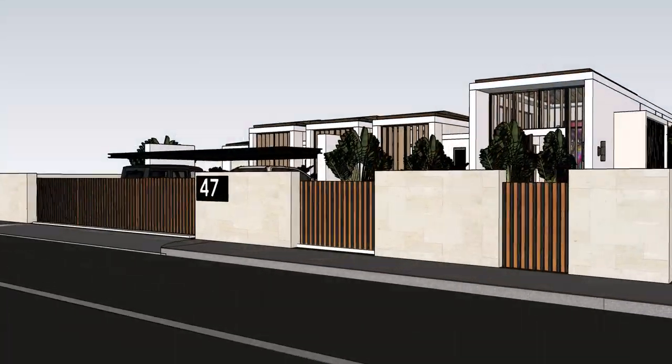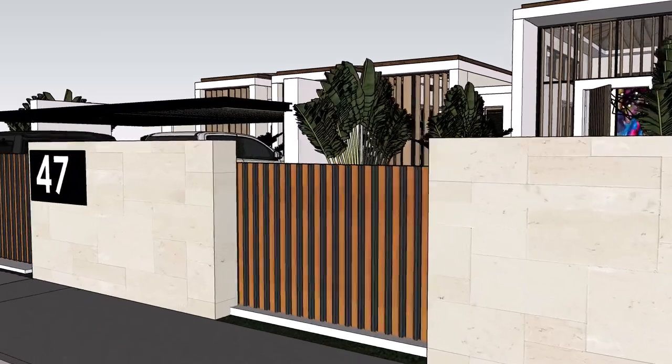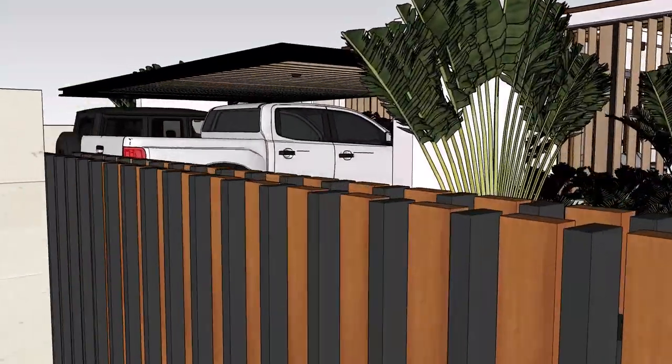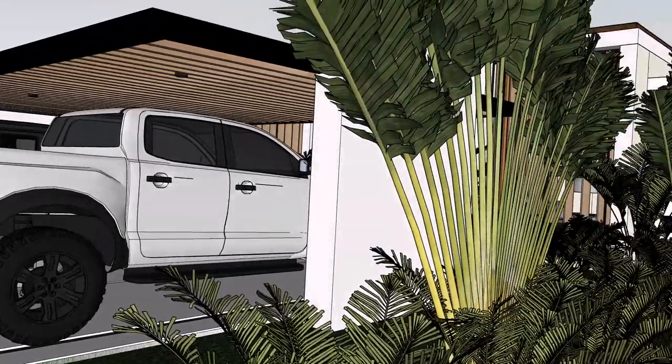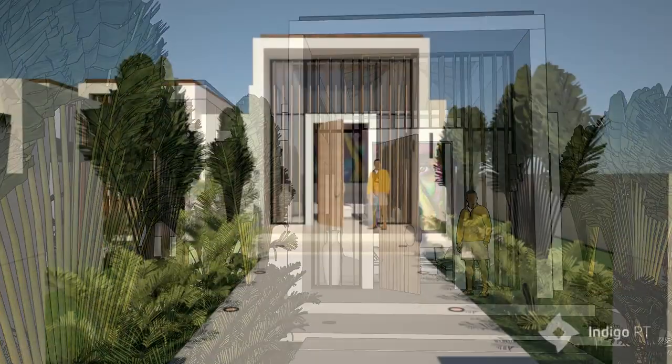The drawing embodies all the great qualities of a tropical home: high vaulted wooden ceilings, large shaded windows and doors, white walls and an open floor plan.